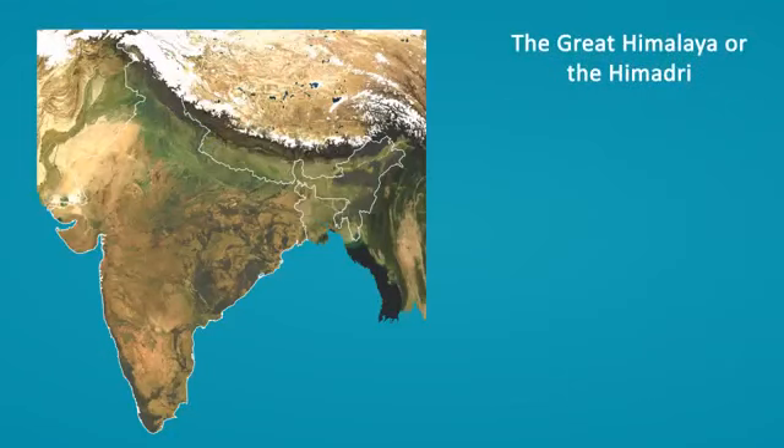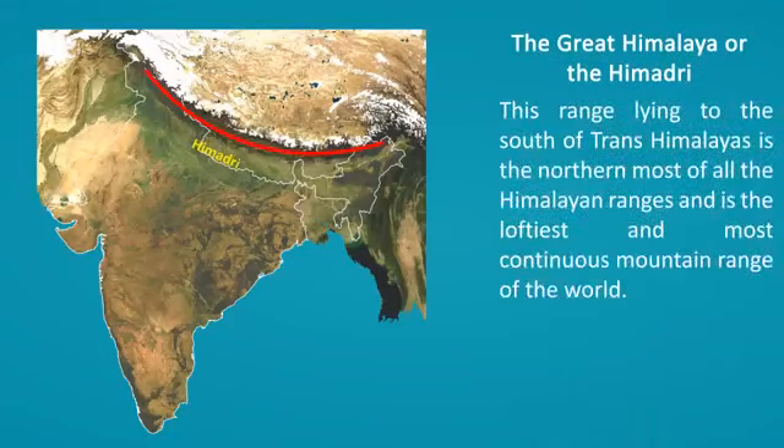The Great Himalaya or the Himadri. This range, lying to the south of Trans-Himalayas, is the northernmost of all the Himalayan ranges and is the loftiest and most continuous mountain range of the world.